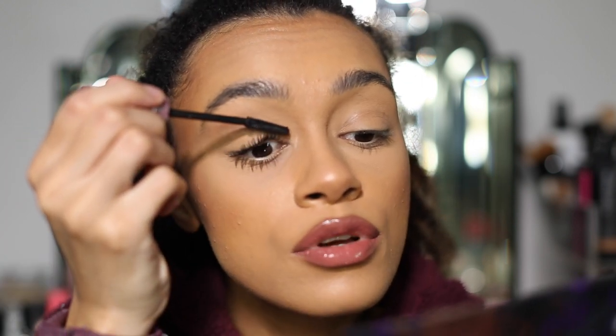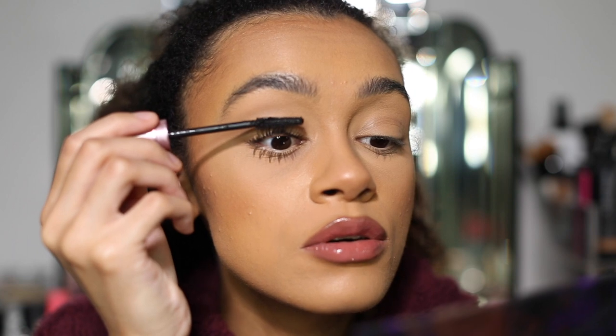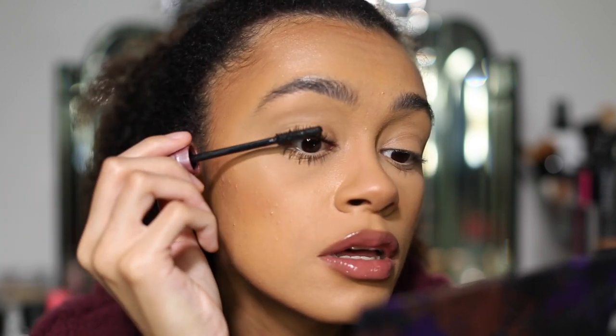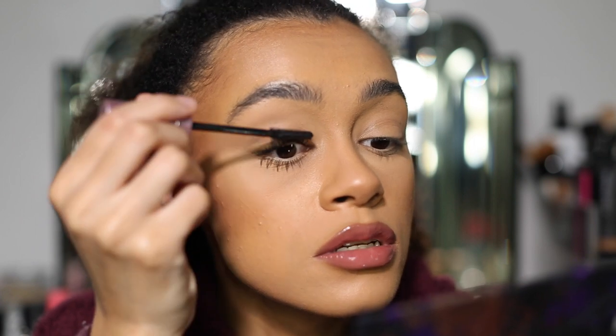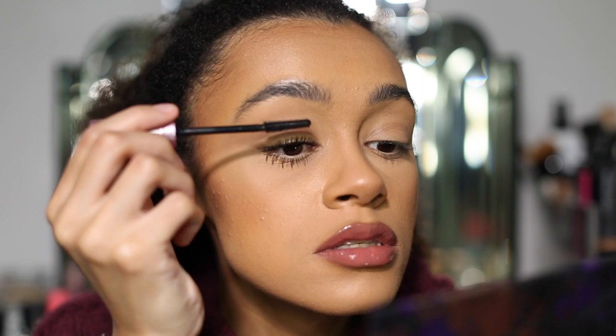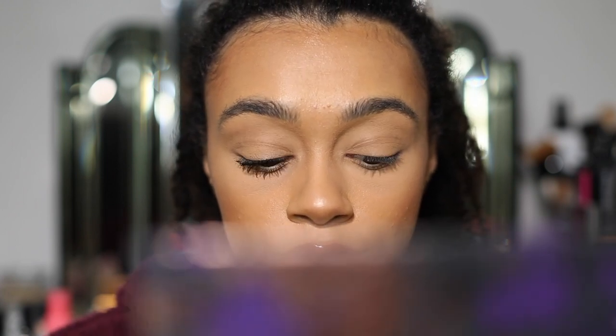I'm applying it from the roots of my eyelashes but also wiggling the tips, getting the brush right at the tip and wiggling it up to stretch them out more. I am living for this — just look at that volume! Look how beautiful that looks.